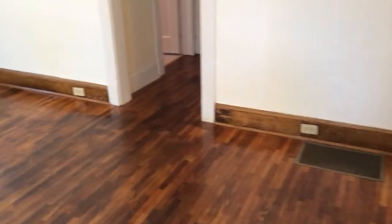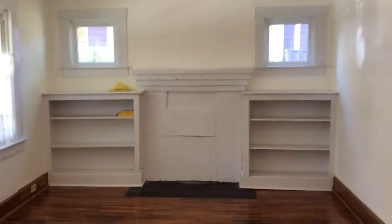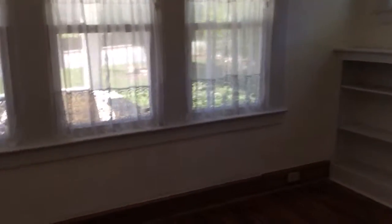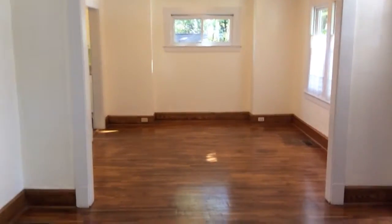Walking in the front door, and to the left is what they call the living room. Two windows here, two windows here, and then turning around the other side, the foyer, and there's the dining room.